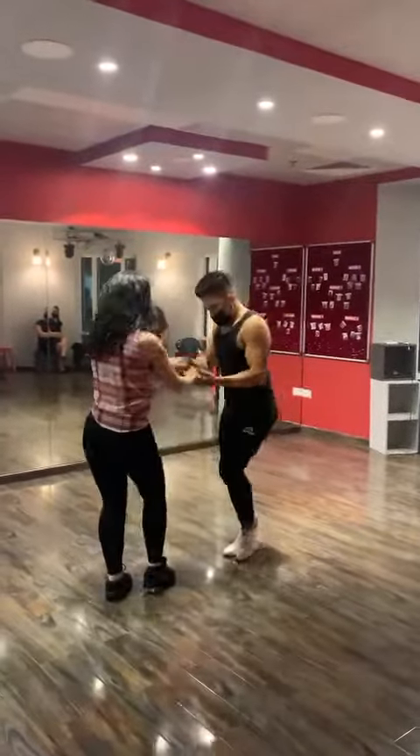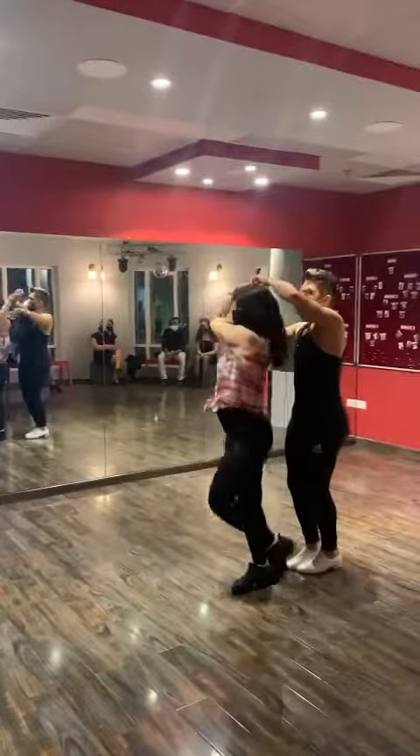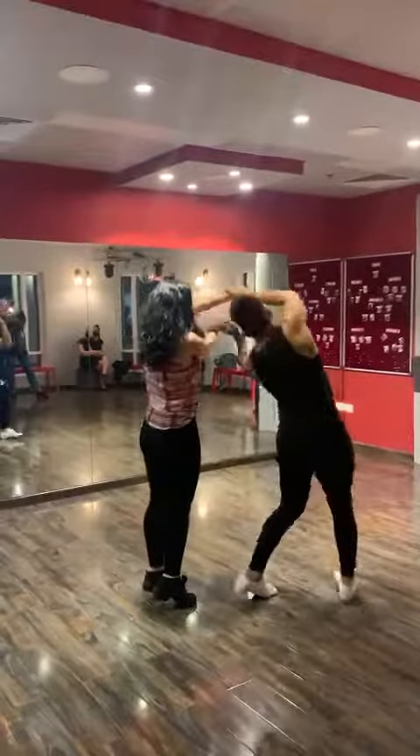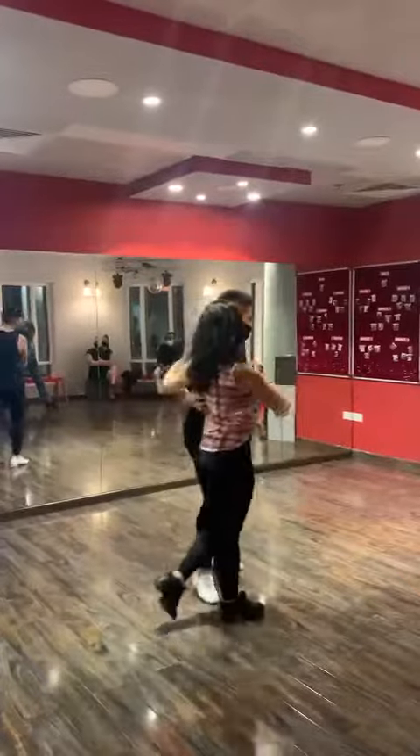5, and 6, and 7, 1, and 2, and this press down here, 5, and 6, and 7, 1, and 2, and 3, 5, and 6, and 7, and 1, 2, and this side.